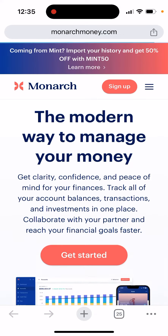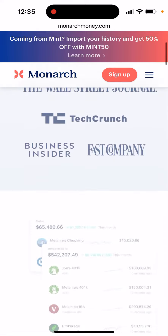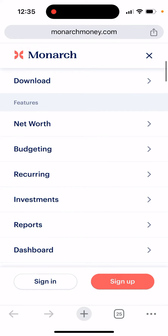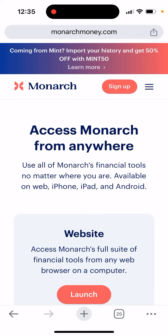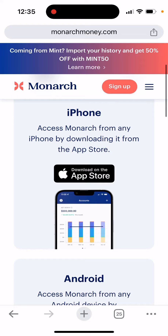You can just go to monarchmoney.com and then tap to get started. Here you just see the features. If you want to, you can download. It's available as a website, on iPhone, and on Android.